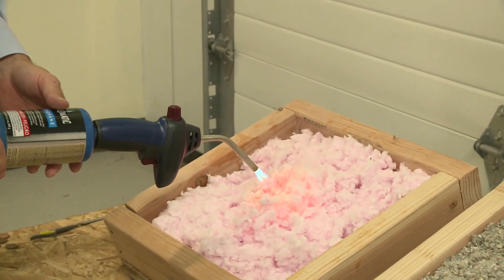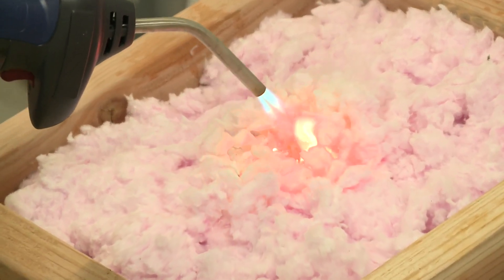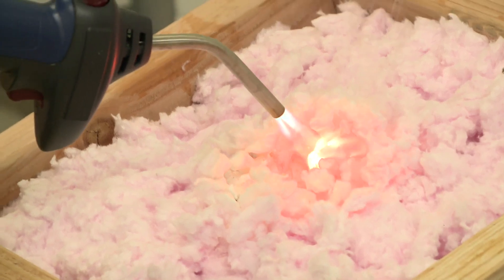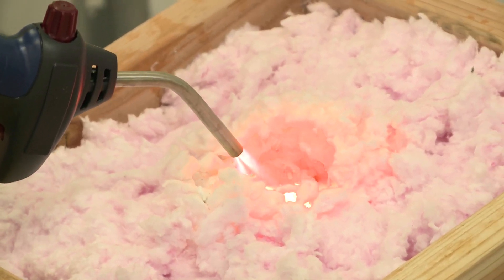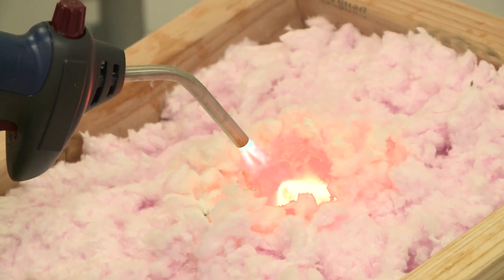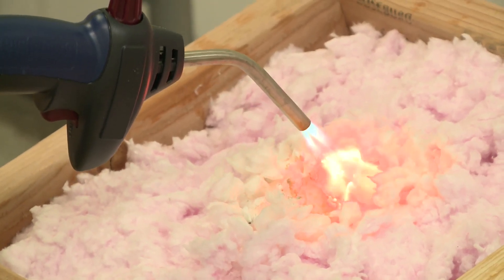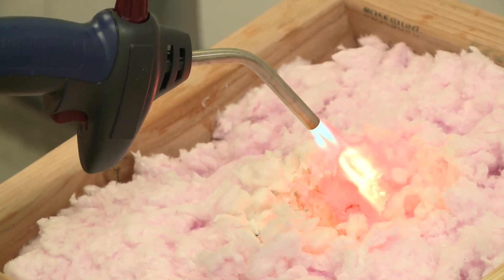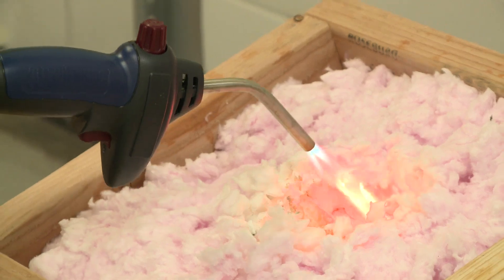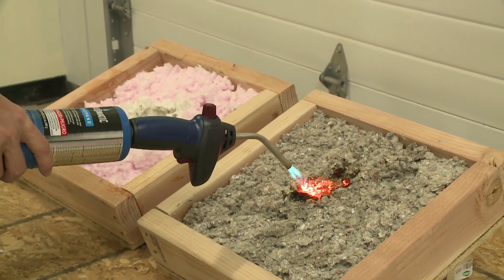Now we're going to test some blown fiberglass insulation, and we don't expect it to be a lot different than the fiberglass batts. Sure enough, it's not — as you can see, the flame is burning a hole in it and essentially melting the fiberglass away. If there were a fire, this would allow superheated air to penetrate the walls and get to the remaining framing and sheathing.